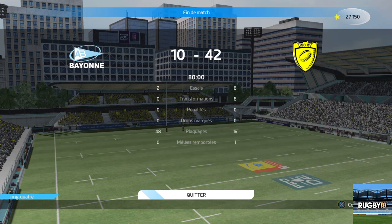Merci à tous et à toutes d'avoir assisté à ce match. Merci aux équipes pour cette belle soirée. Et merci à vous Éric. Ce fut un plaisir. On se retrouve très bientôt pour un nouveau match de rugby. Jusque-là, portez-vous bien.